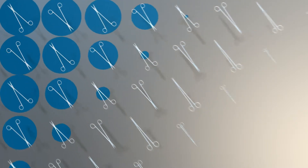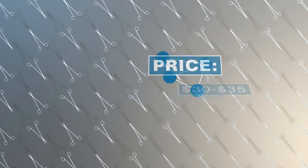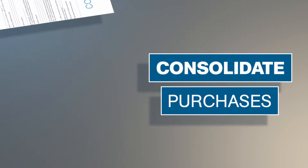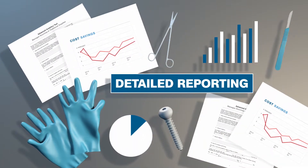Because we've compiled and structured all of this data, you're able to compare all available products at an attribute level to find the best item for your organization. The solution highlights new opportunities to consolidate purchases, establish new or better contracts, and allows for detailed reporting, giving you control of your product sourcing.